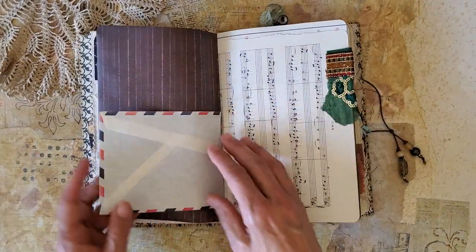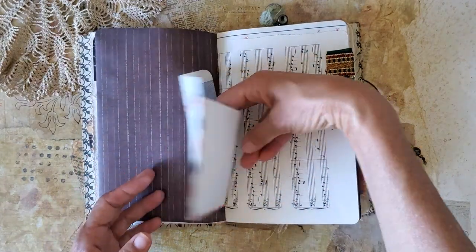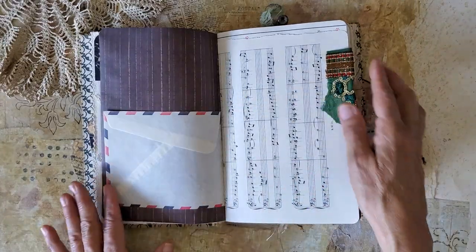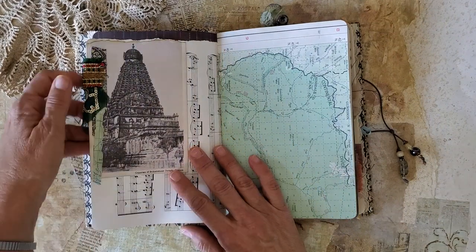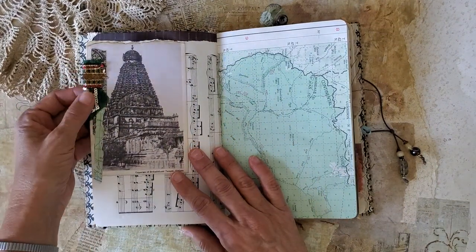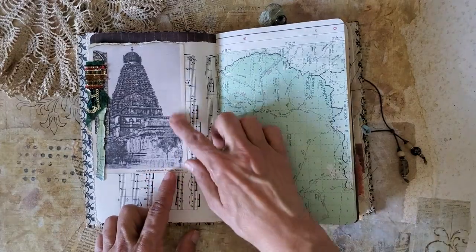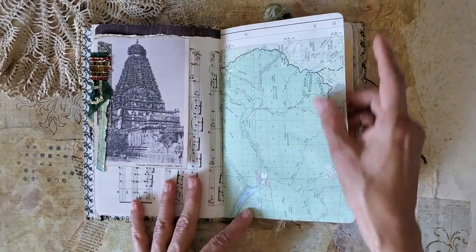There's a vintage airmail envelope — it's kind of worn out — and I've created a little pocket for the journal out of that. This is from a sari, an Indian sari — beautiful — and a picture of an Asian temple.